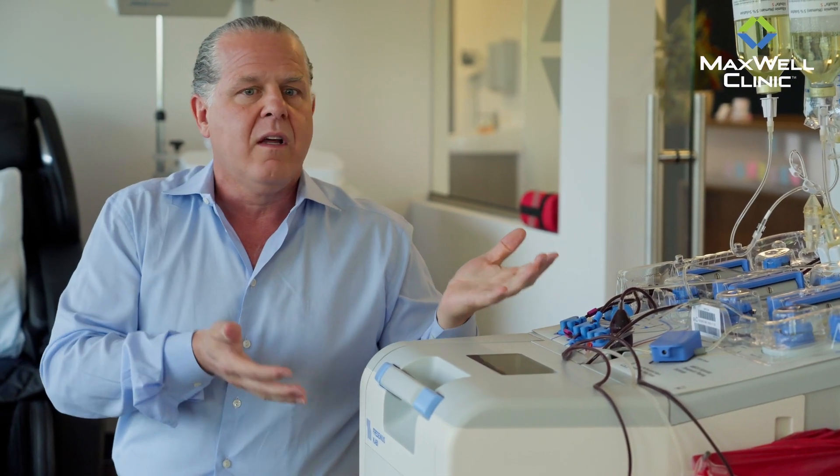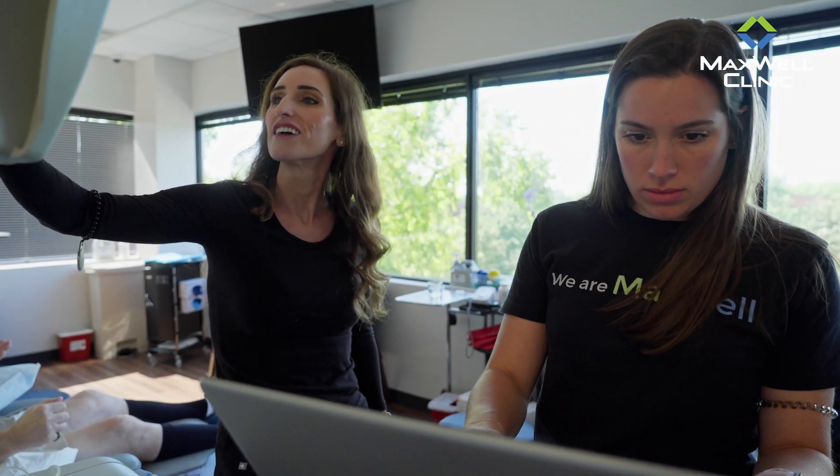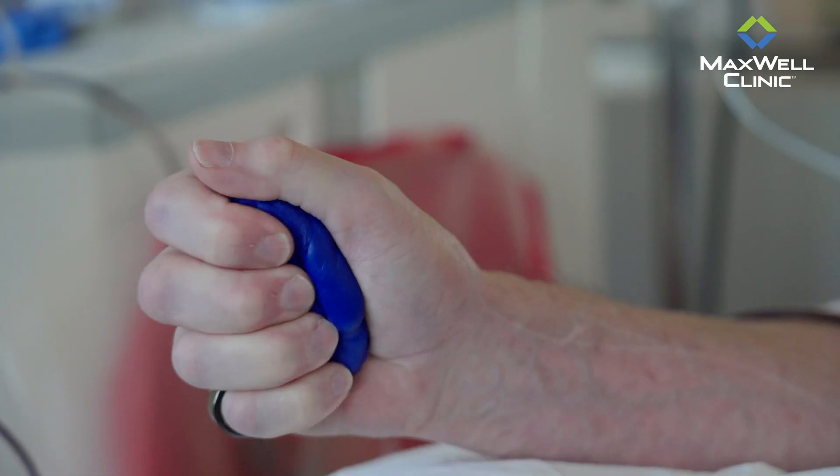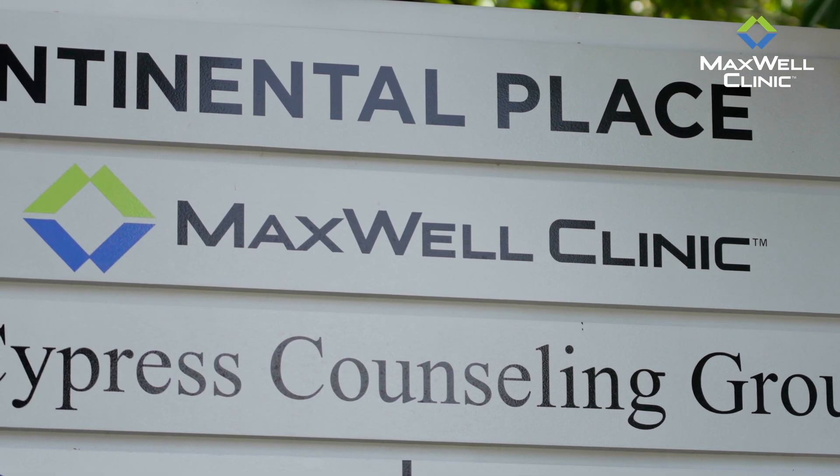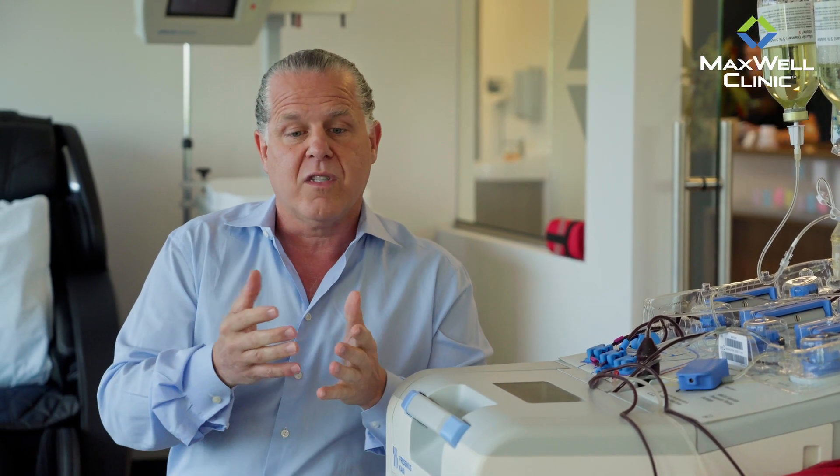This goes on continuously and takes anywhere from an hour and 45 minutes to three and a half hours, depending upon the person, the veins, and a lot of factors. This is a highly customized therapy with a lot of details that go into doing it well. We are very proud to be the largest private plasma exchange facility in the United States, possibly the world, and we are very proud of our safety record.